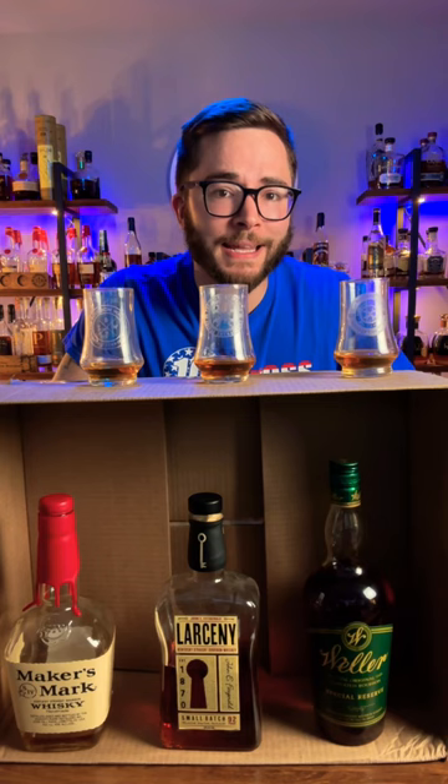What's going on, welcome back to the Bourbon Ranch. Today I built a box so you can see what I'm drinking, but today we're going to be answering the question: which wheated bourbon is the best?